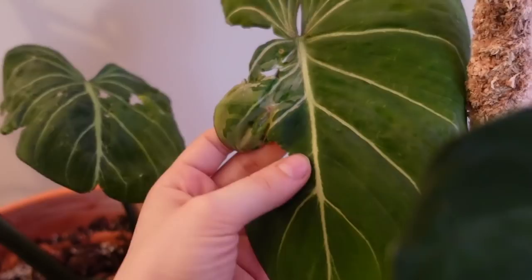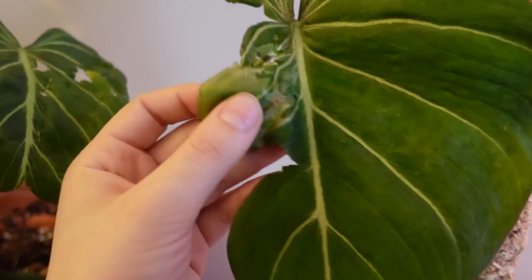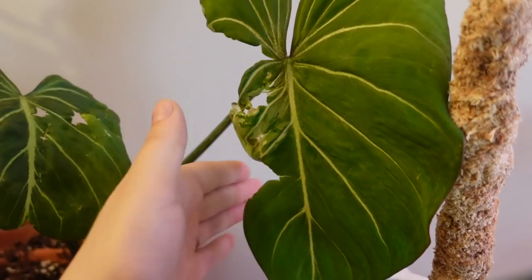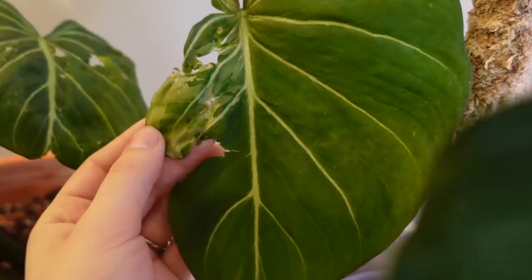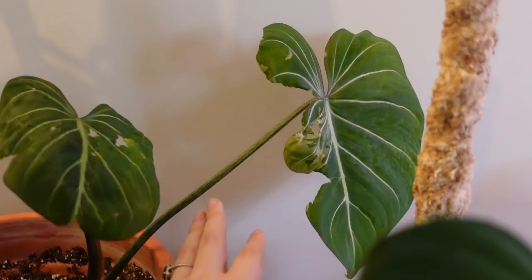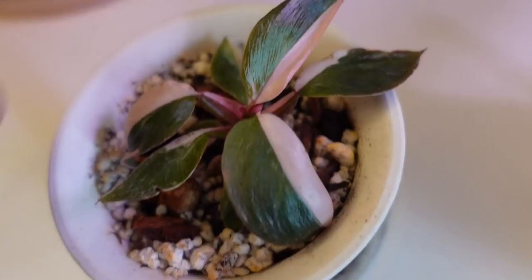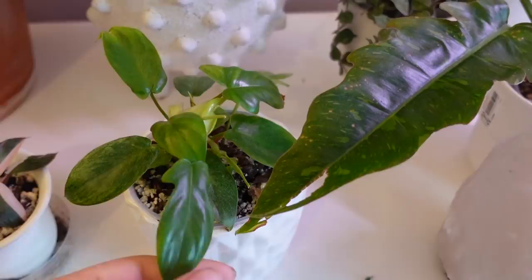I wanted to show you guys this — I feel like there is some variegation on this plant. Usually when plants get variegated, they also deform at least for the first few leaves, and that kind of looks like variegation to me and it's deformed. Let me know what you think, but I'm going to keep an eye on that one. That is the newest leaf, so what happens if the next one comes out variegated? That would be pretty cool. We also got a new leaf on my pink princess — another half moon leaf, which is so exciting, so that guy is also doing well.